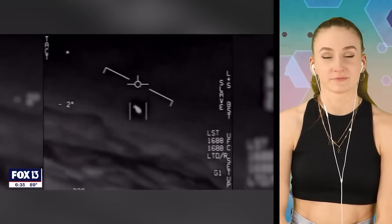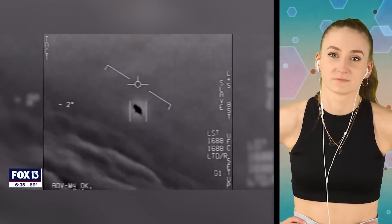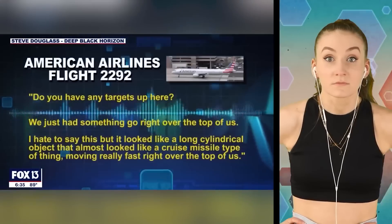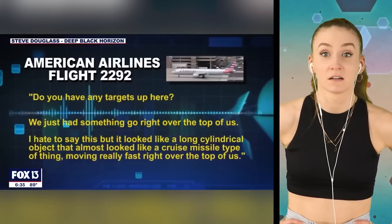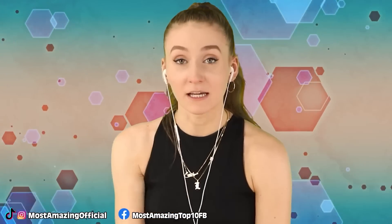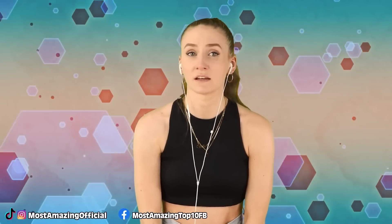Navy pilots say they saw something that defies the limits of known aviation technology. They've been popping up around our national security facilities and baffling veteran military personnel. Civilians, including commercial airline pilots, are also seeing it. Here's a rendering of what an American Airlines pilot reported — it looked like a long cylindrical object, almost like a cruise missile type of thing moving really fast. That scares me for a number of reasons. They said there was a whole bunch of them flying in the sky. Are aliens trying to invade Earth? What if it's like another country spying on us through these craft type things? Either way it's spooky and I'm scared.